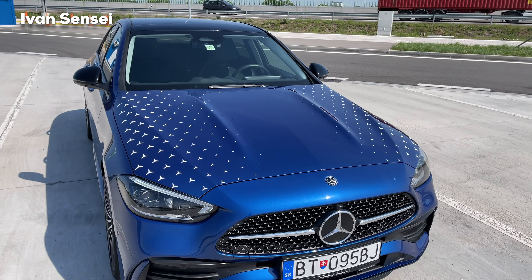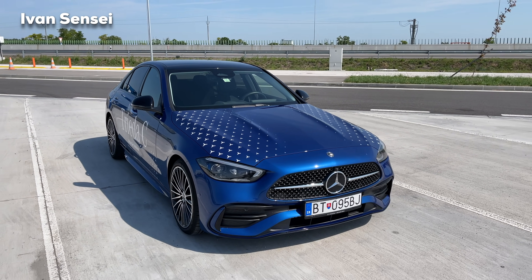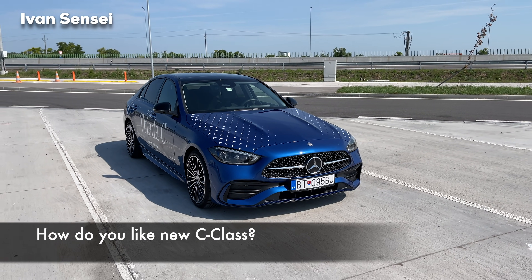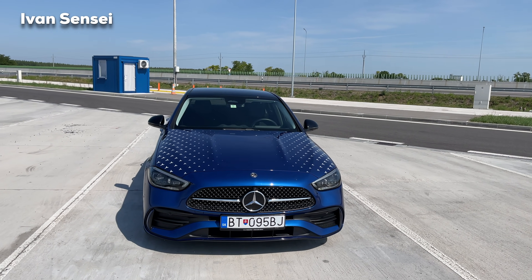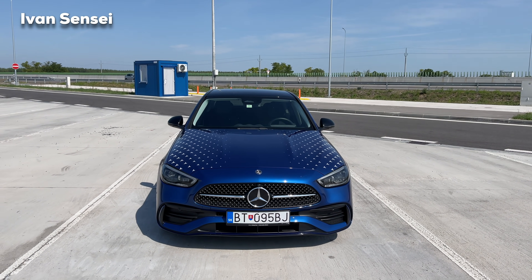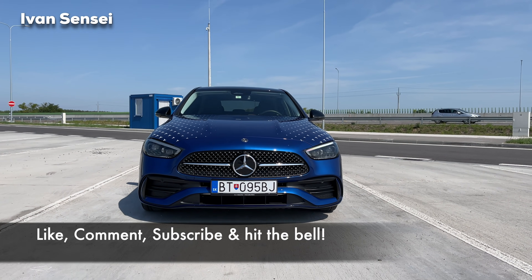Hello guys and welcome to the video. Here we are with the new C-Class, and this is the C300 AMG Line. This is the only engine variant in the US and in some other markets in the world.